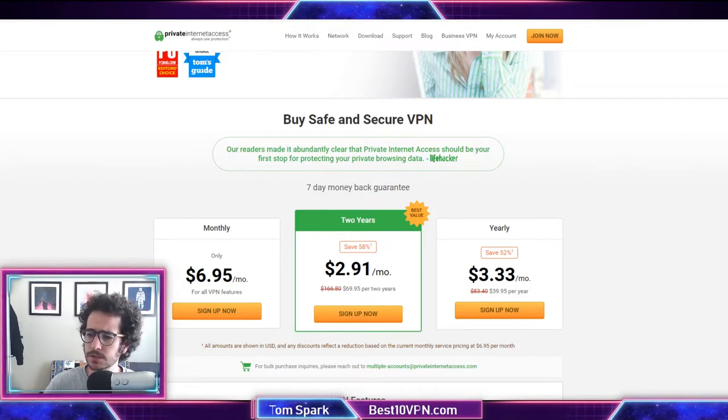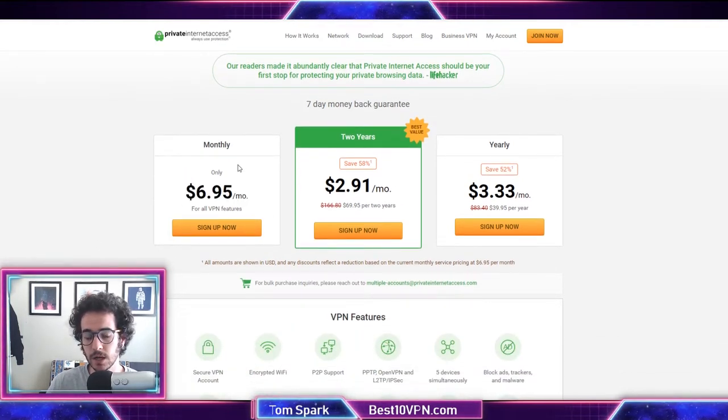The first thing you're going to want to do when choosing a VPN is find an affordable one. This depends on you as a user and what kind of budget you have. Are you on a strict budget, do you have money to spend on the most expensive option, or are you shooting for the middle price range? Private Internet Access is going to be the cheapest VPN I'd recommend — it's only $6.95 a month to start, and really only $39 for a year, which is super cheap.